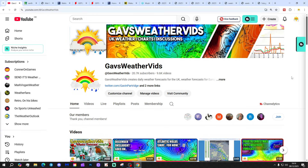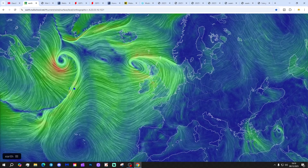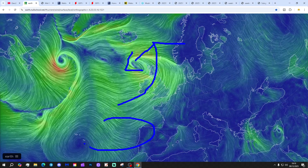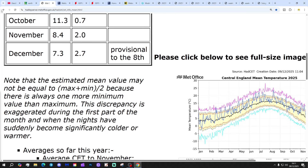Starting off with the latest wind flow map from earth.nullschool.net, which shows that low pressure is once again in control of the essential weather today, with the centre just to the west of Scotland and Ireland. Winds are coming in off the Atlantic, so it's wet and windy once again, but at least it's mild with the air originating from a long way southwards. Central temperature is sitting at 7.3°C, which is 2.7 degrees above the 1961–1990 average, provisional to yesterday, the 8th of December.